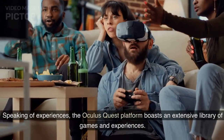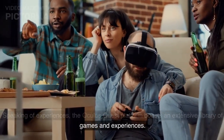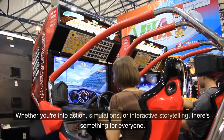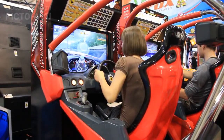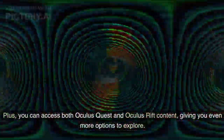Speaking of experiences, the Oculus Quest platform boasts an extensive library of games and experiences. Whether you're into action, simulations, or interactive storytelling, there's something for everyone. Plus, you can access both Oculus Quest and Oculus Rift content, giving you even more options to explore.